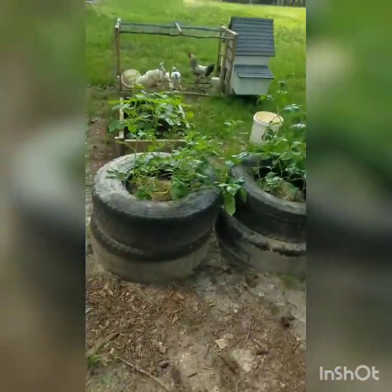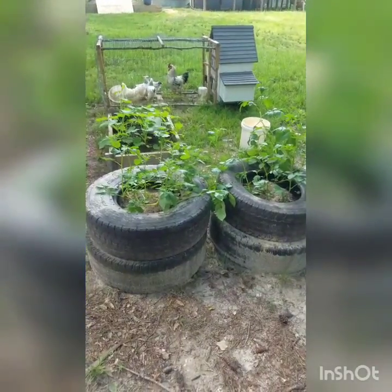Morning guys. Here's my response to all you out there who say, oh I would love to have some type of veggies and chickens, but I just don't have the space. Let me tell you how you do have the space. Check out this little itty bitty area.